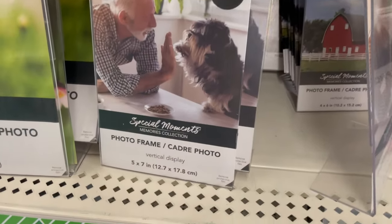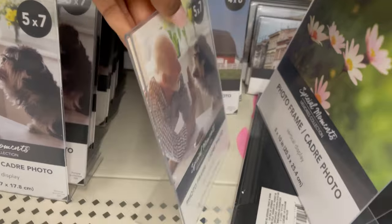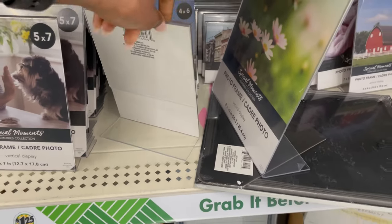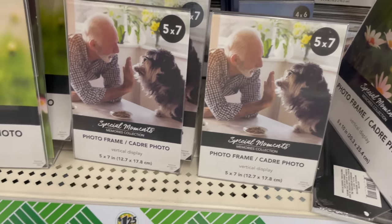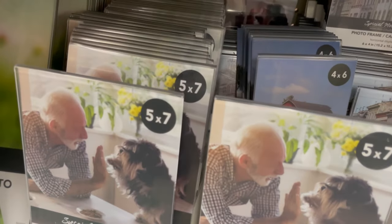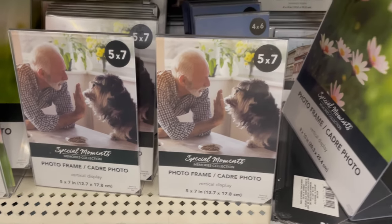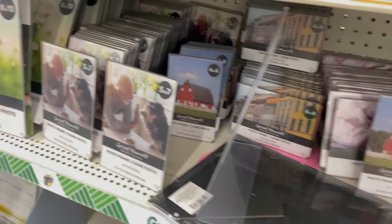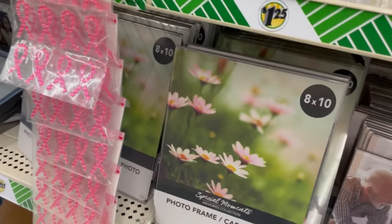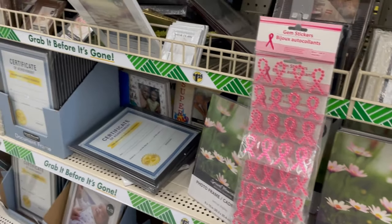Dollar Tree also has great picture frames you can use for so many things when hosting — like displaying menus or your Wi-Fi network for guests. They have so many sizes: four by six, five by seven, eight by ten, and they're only a dollar twenty-five. I purchased three five-by-sevens. I've got mostly everything for the party now, but I'm going to show you guys the housewarming when it happens for the big reveal.